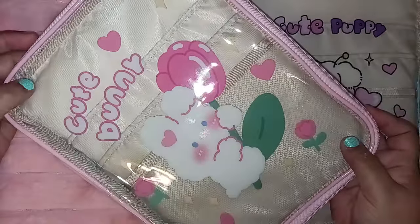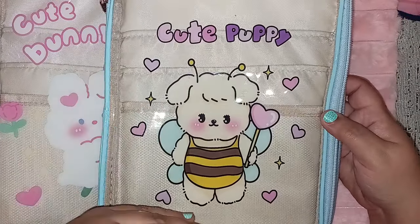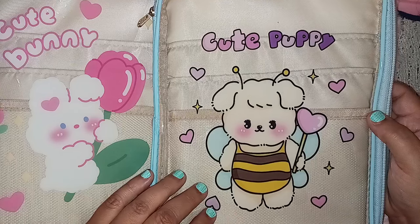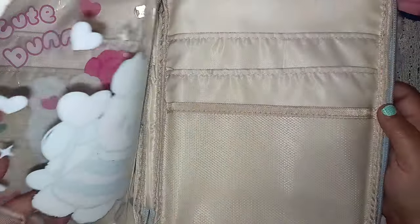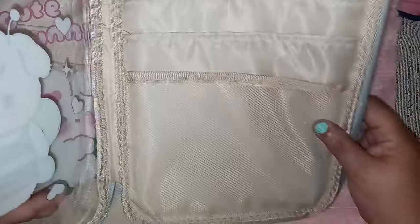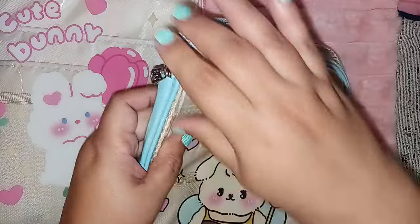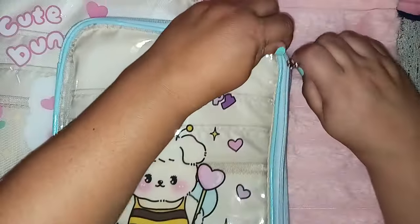Then I picked up this one — it says 'Cute Puppy.' I'll put all the links down below for everything still available. This one has a whole different theme compared to the bunny; it has a blue theme with hearts and almost looks like a little bee with little orange stripes. It also zips open and has three clear pockets going all the way down to the deepest pocket at the bottom. It has a silver-style zipper. I thought they were both so cute — I absolutely love these.